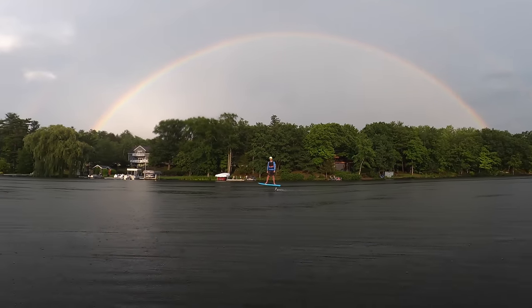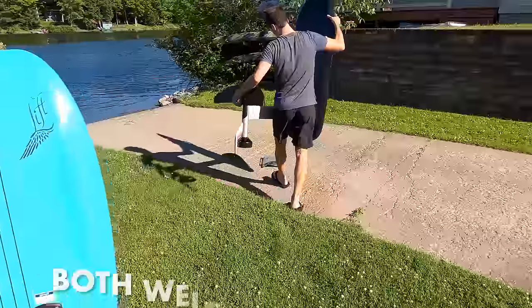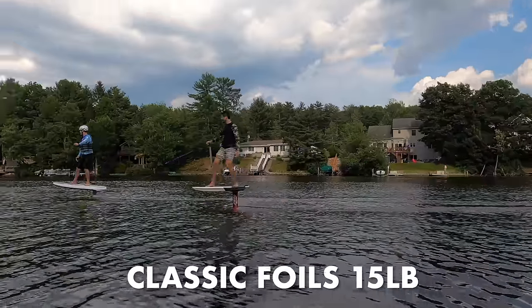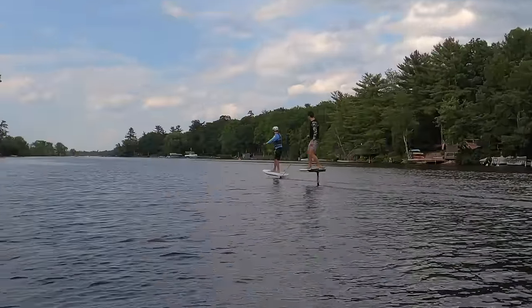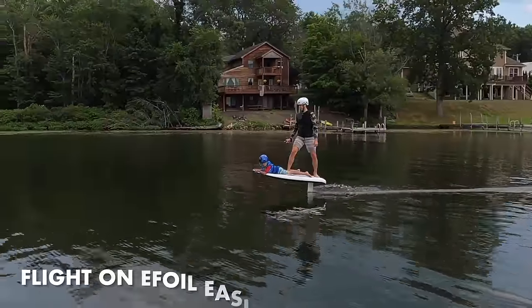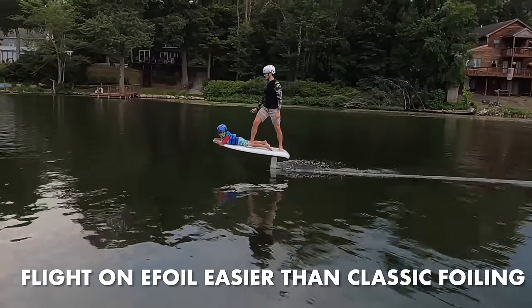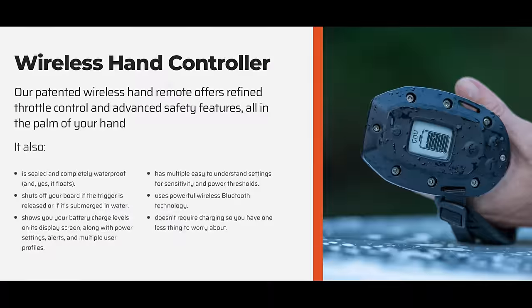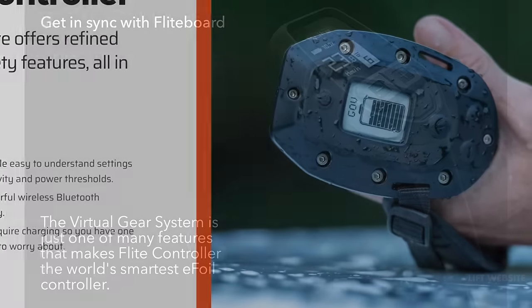I expected e-foiling to feel more clunky, less fluid, and just not as authentic as classic foiling, because an e-foil weighs close to 70 pounds which is 4 times heavier than my classic foil. But I was wrong. I was amazed at how similar they felt. Flying on an e-foil was even easier than I expected — once you get used to using a trigger to generate thrust, it was a lot easier to fly on an e-foil than a classic foil.